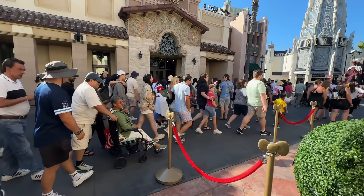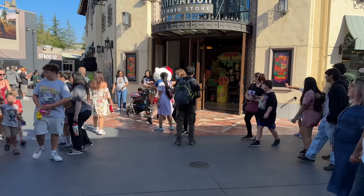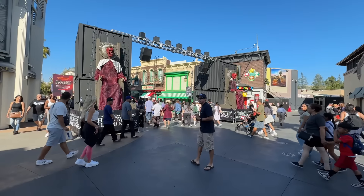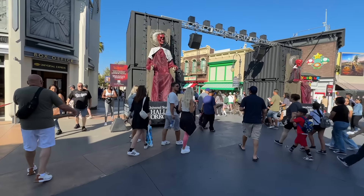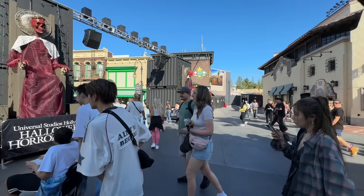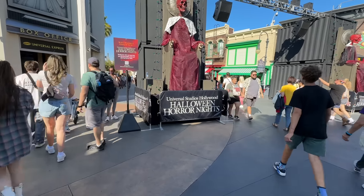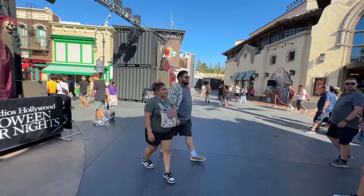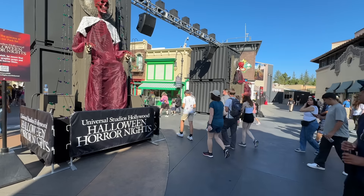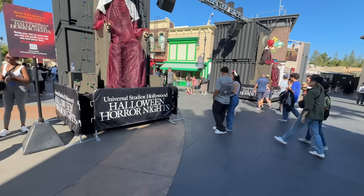Waterworld just ended so good luck to me exiting this area. Hello Kitty is back but she's no longer in her 50th anniversary outfit — just her regular park outfit. Over in Skull Lords, this is all we got over here — I like the king and queen but I was really hoping for more decorations. I also noticed we don't even have fog machines out here, which is strange.